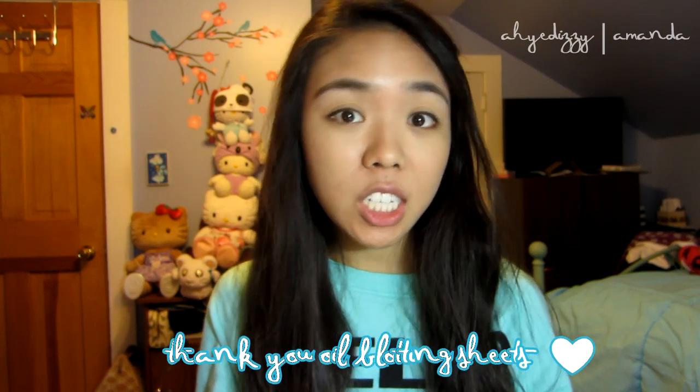Being super oily, I definitely don't look for dewy BB creams. But I really do like this because it makes your skin look really healthy and glowy. To combat the shininess and dewiness, I use my Urban Decay De-Slick Oil Control Setting Spray. I just apply it before and after, and it does help. Of course, I also rely on my oil blotting sheets.